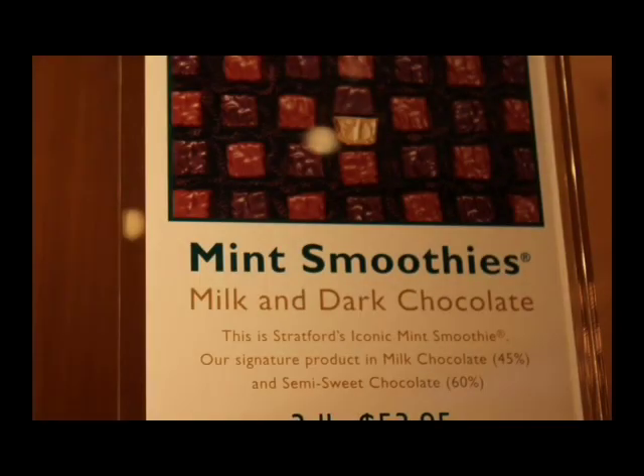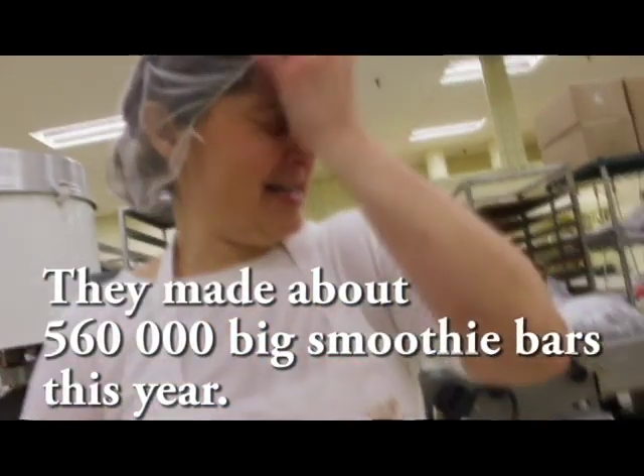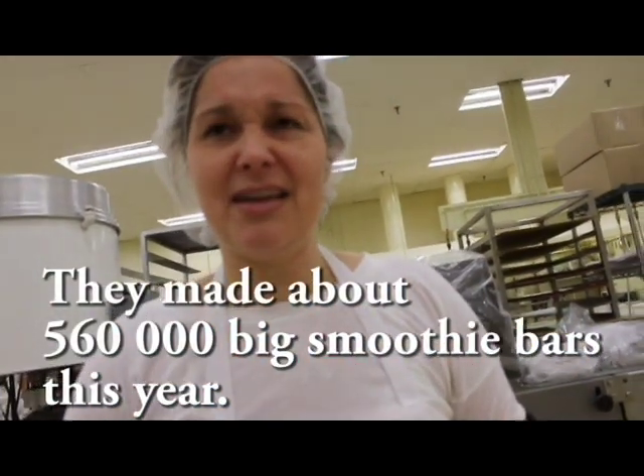Did you know that mint smoothies are shipped all over the world? Some places that mint smoothies went this year include Sweden, Canada, United States, Scotland, Australia, and the United Kingdom — about 560,000 units this year.